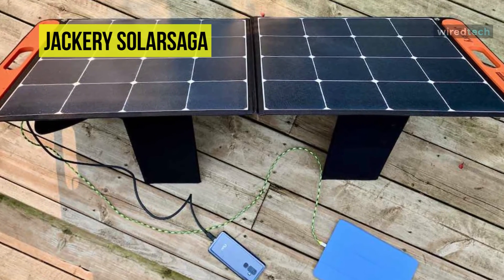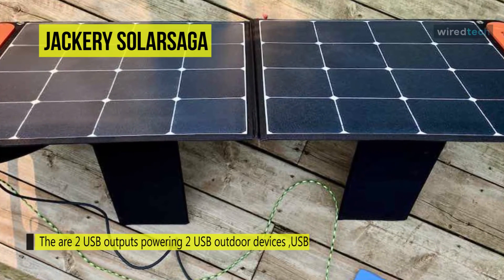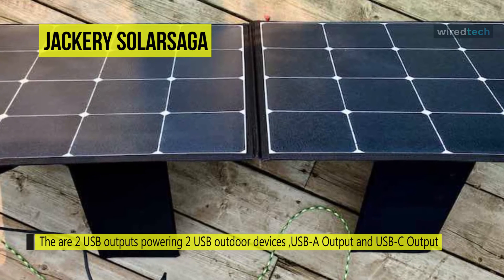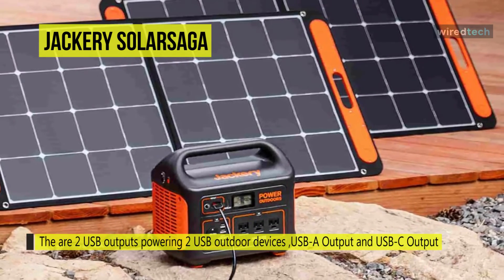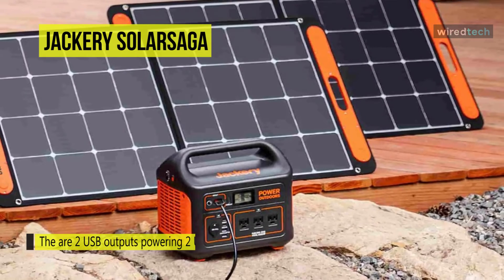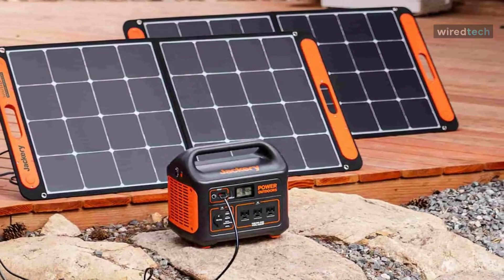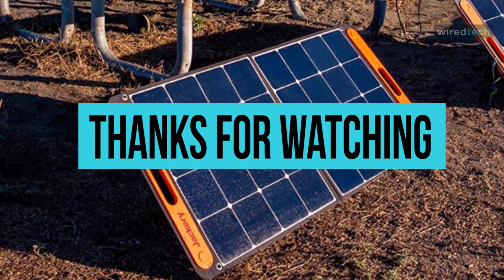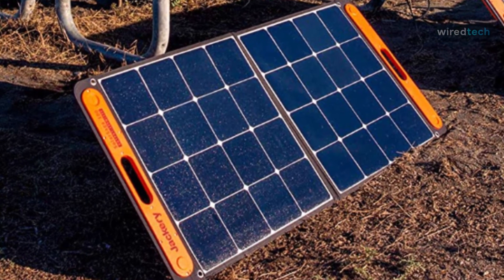This panel comes with a lightweight and durable solar panel with a kickstand, convenient to carry wherever you go. You can adjust the angle with the built-in kickstand. It is made from durable cloth, zipper, and high-tempered performance PET material. Remember to hit the subscribe button and turn on the notifications for exciting new videos from our channel.